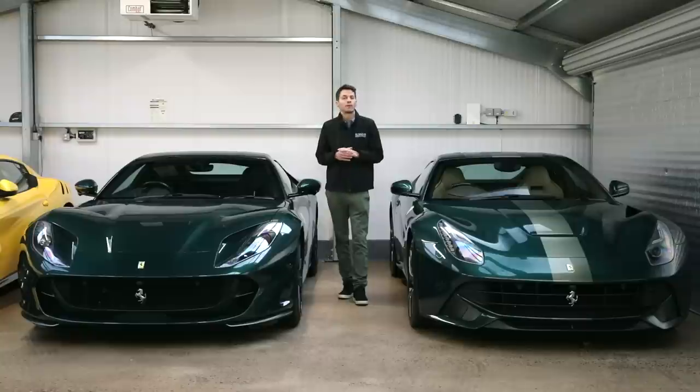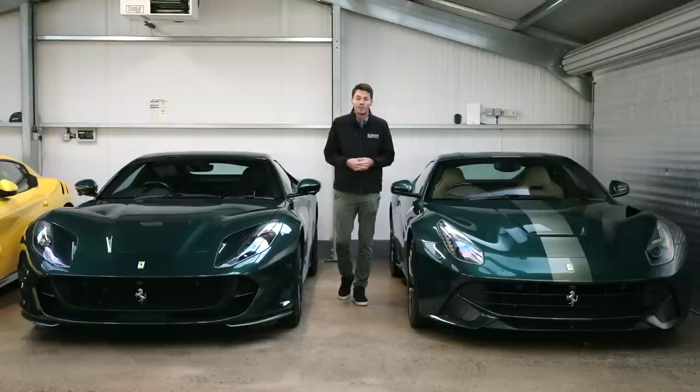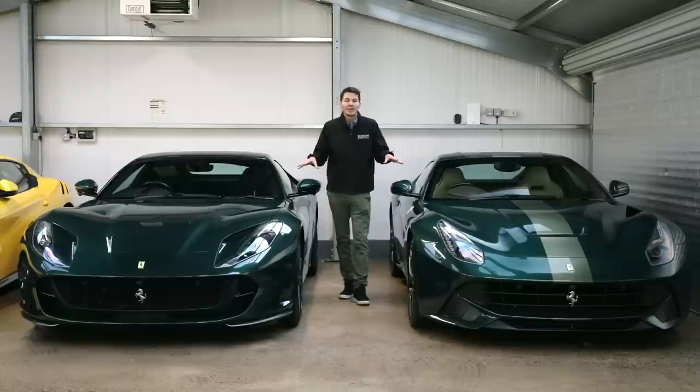So I'm going to show you around both cars and then we're going to sit down with my dad to discuss why he bought them, how he bought them, why he likes green so much, and why he specs his cars up so high.